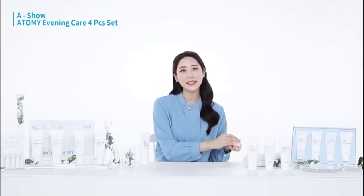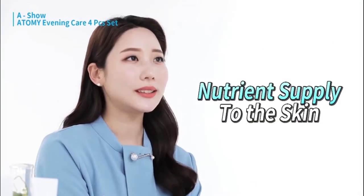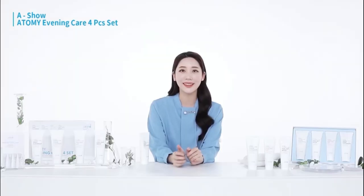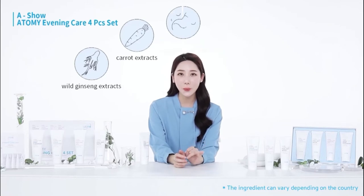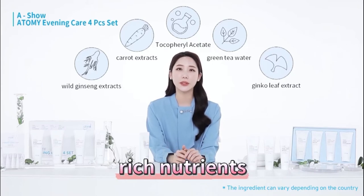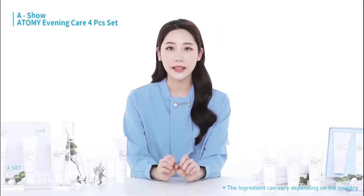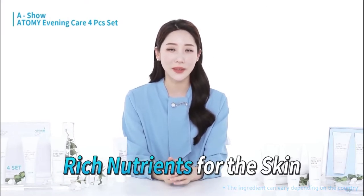Let me tell you why I love this product so much. When you wash your face, you don't think about restoring your skin's nourishment, right? However, this deep cleanser does that. It's made with wild ginseng extracts, carrot extracts, tocopherol acetate, and even green tea. Because it contains all of these rich nutrients that can't be found normally in other products, this deep cleanser removes all residues on the skin first and then provides plenty of nutrition deeply inside the skin.